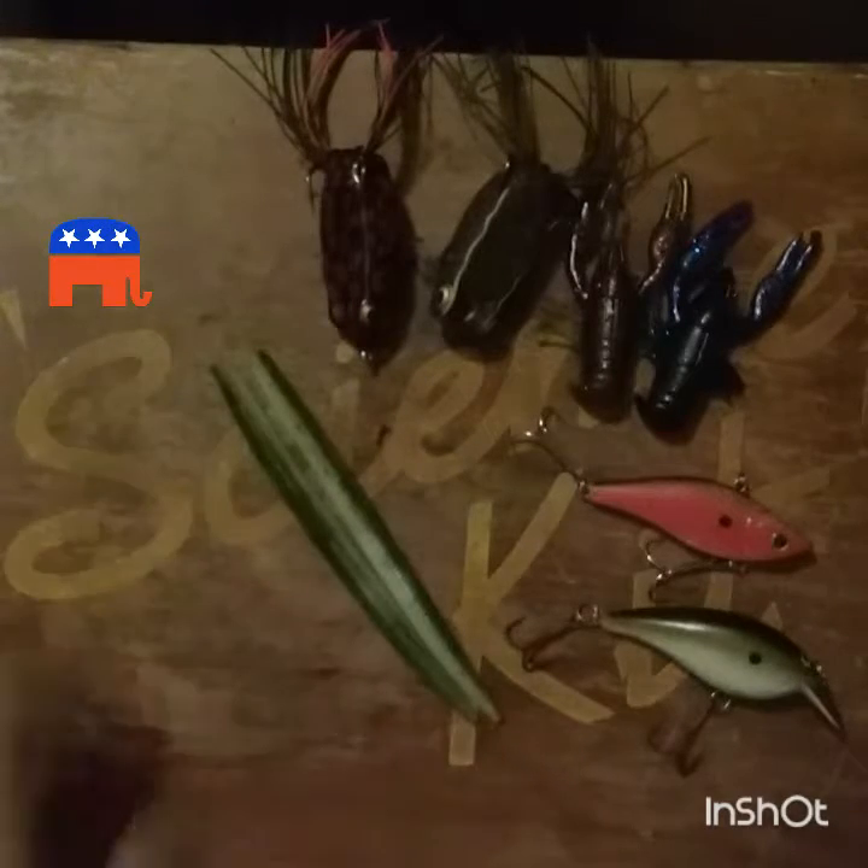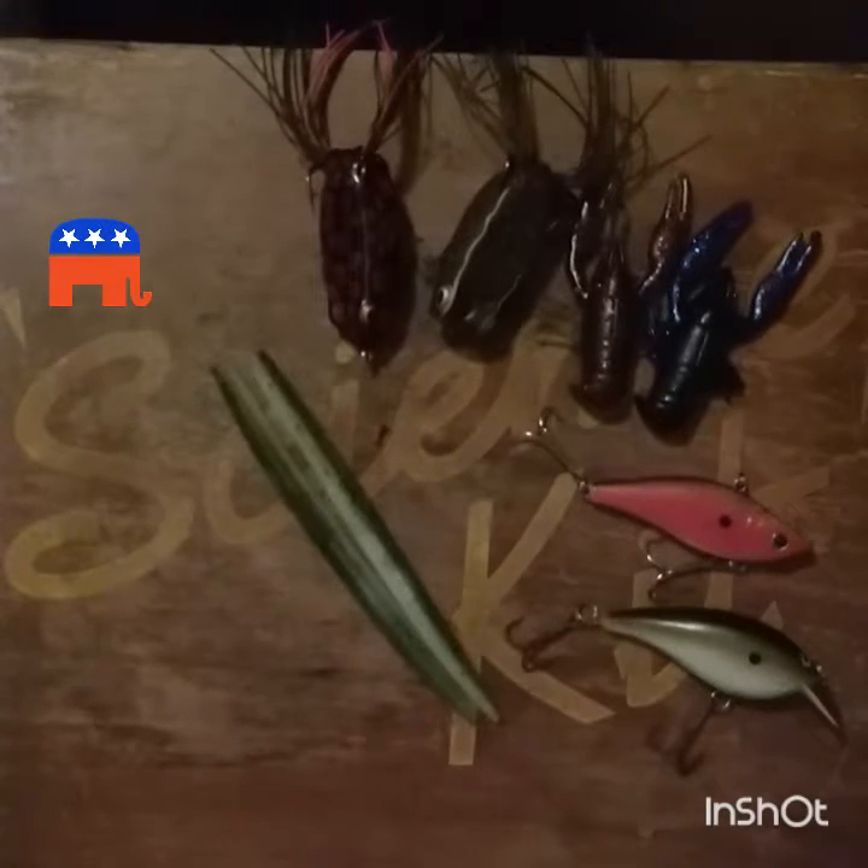That's it for today. If you like this video, subscribe and hit like. If you have any more ideas, comment below. Also join our Facebook page, Freshwater USA. That's it for today.